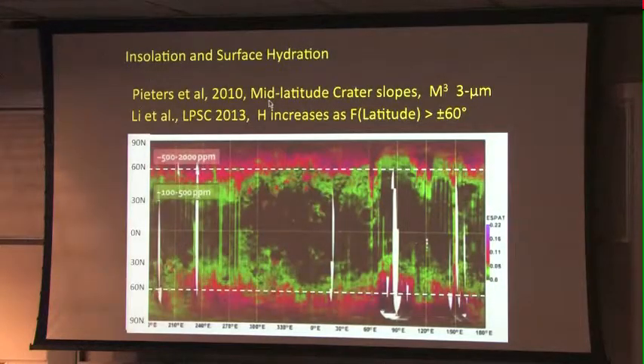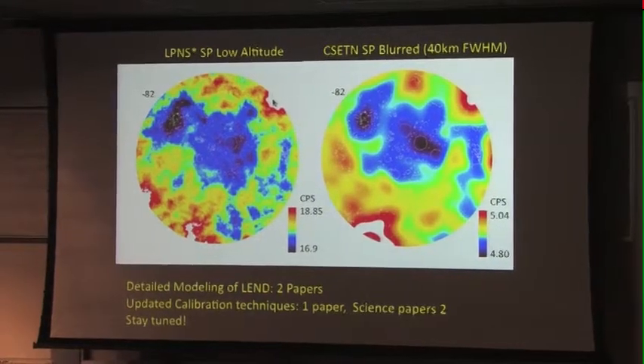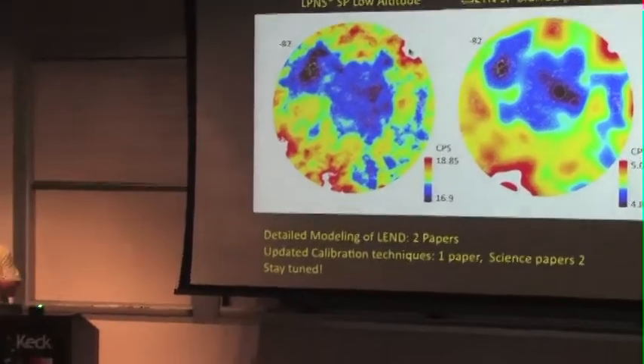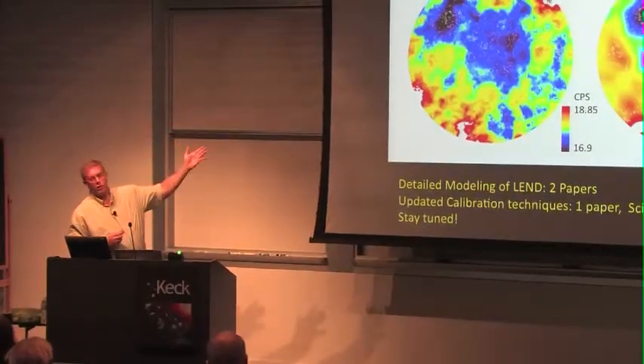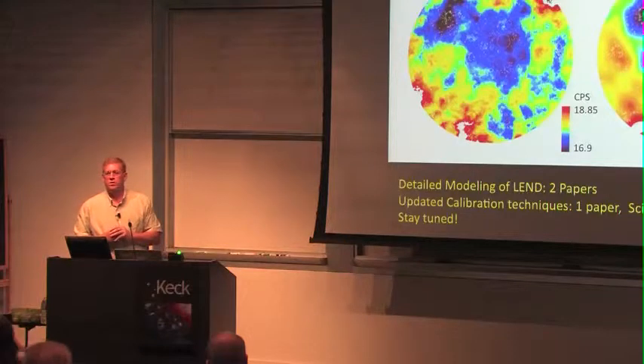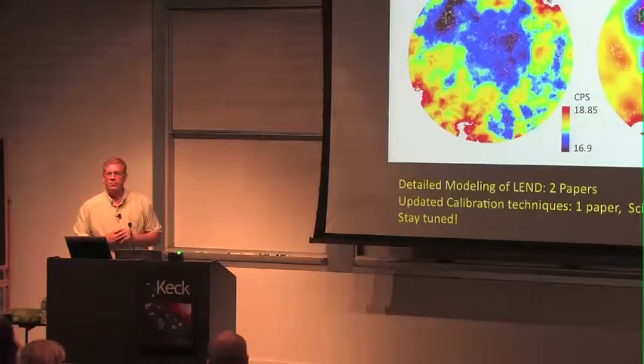They have different raw count rate scales — this is just the dynamic range. The Lunar Prospector was an uncollimated spectrometer, gathering counts from a much broader field of view than LEND, which has the narrowed aperture. So we only have about five counts per second in LEND. The Lunar Prospector epithermal star is adjusted for thermal contributions, so this is the raw count rate and dynamic range shown in the map.